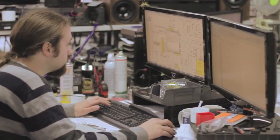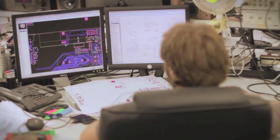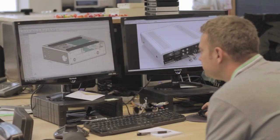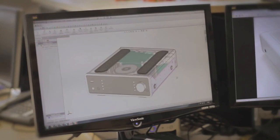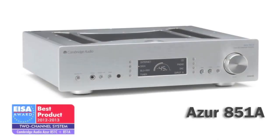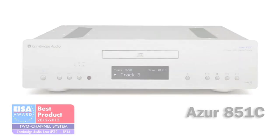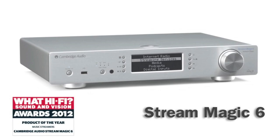Cambridge Audio has been engineering high quality audio products since 1968. Based in London, a committed team of highly skilled audio enthusiasts and technicians have applied decades of expertise to produce equipment that allows you to hear every single detail of your favourite music.